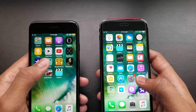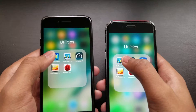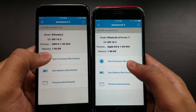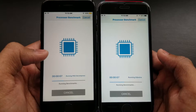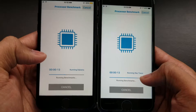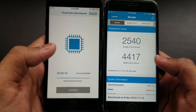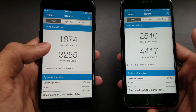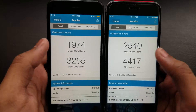Let's run Geekbench 3 — one, two, three. The iPhone 6s is kind of faster than the iPhone 7 here. As you can see, it's about to finish. The iPhone 7 is kind of stuck. This is iOS 10 versus iOS 9 — and iOS 9 on the iPhone 6s is kind of the winner here, beating the iPhone 7.